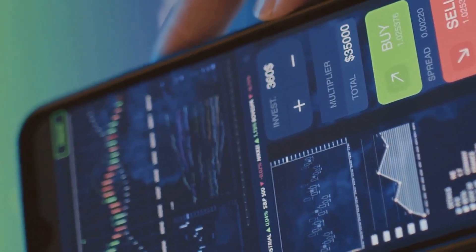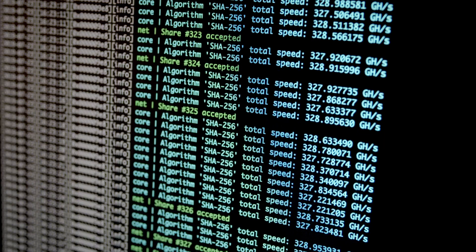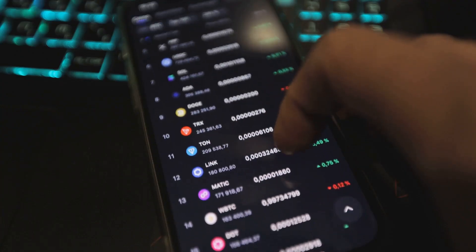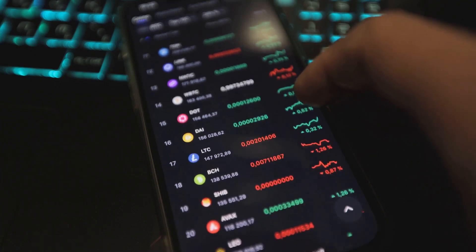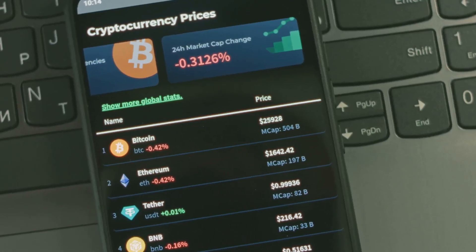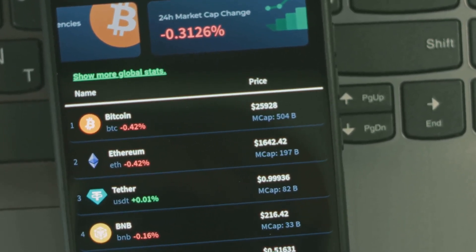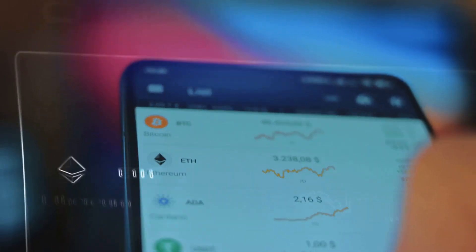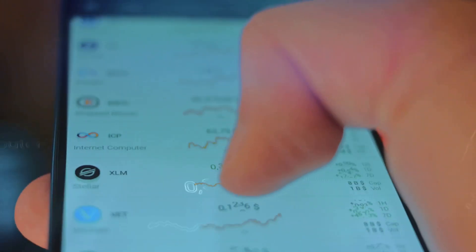Welcome to the world of cryptocurrency, where thousands of coins and constant price changes can be overwhelming. That's why CoinMarketCap and CoinGecko exist — they're your go-to guides for navigating the crypto universe. Think of them as the Bloomberg or Yahoo Finance of digital currencies like Bitcoin and Ethereum. These sites collect real-time data from hundreds of exchanges worldwide and put it all in one place.